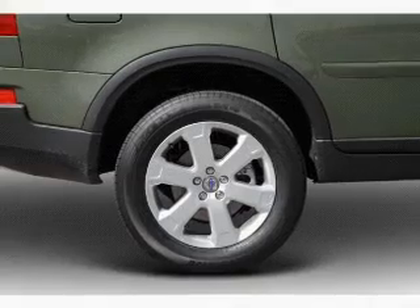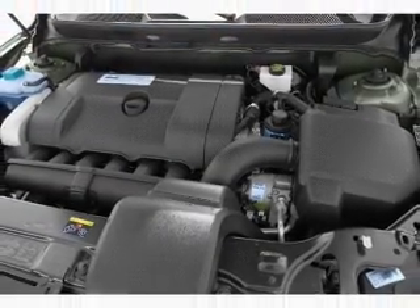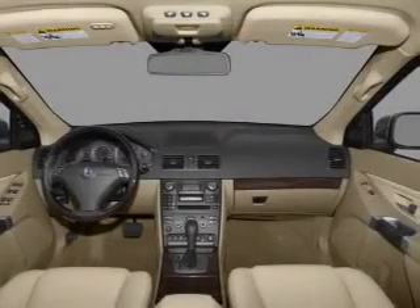Heated seats are a desirable comfort feature. Let the sun shine in with a sunroof. Power and reliability are a great combination, and this vehicle has both.